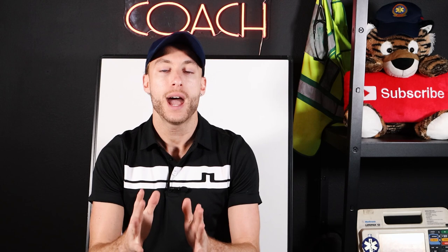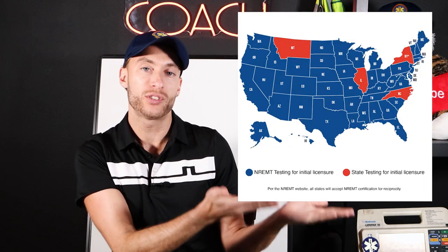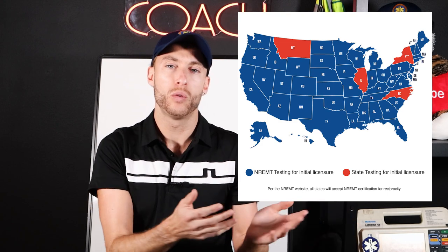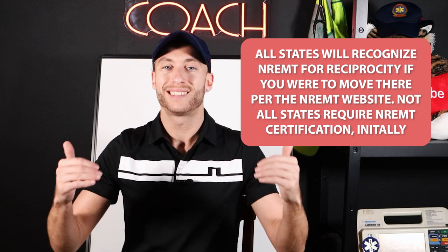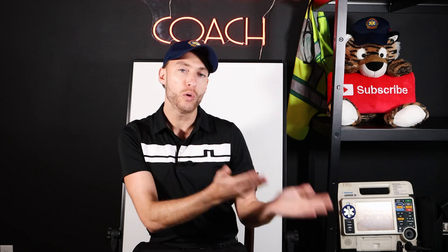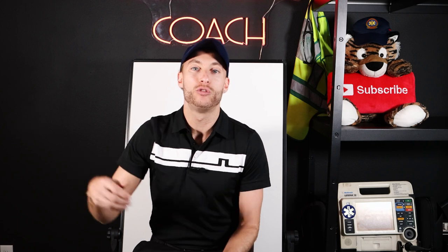Once you have passed your NREMT, it depends on which state you're in whether the NREMT is actually required. I'll put a map here showing all the states that use NREMT as their certification. In the other states, they have a state certification exam, so you'll get state certified versus NREMT certified. The majority of states are NREMT, which means you can move from state to state if you choose to using the NREMT — I highly recommend it.